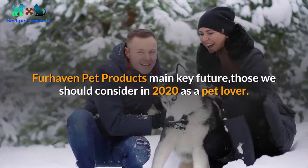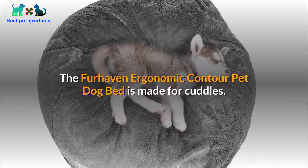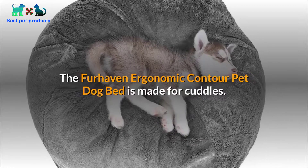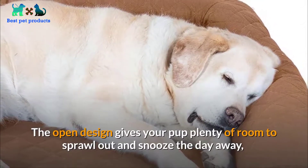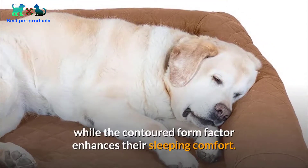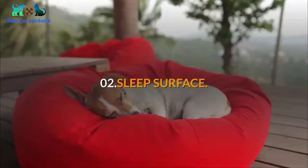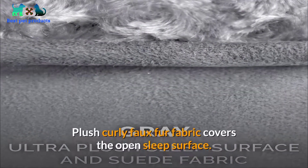Number one: perfect for cuddling. The Fur Haven ergonomic contour pet dog bed is made for cuddles. The open design gives your pup plenty of room to sprawl out and snooze the day away, while the contoured form factor enhances their sleeping comfort. Number two: sleep surface. Plush curly faux fur fabric covers the open sleep surface — the material is gentle on noses and paws, delivering luxuriously soft comfort.